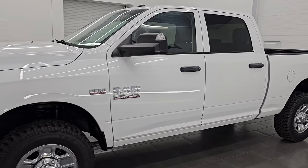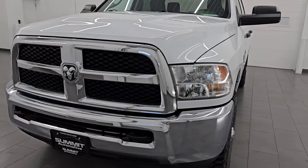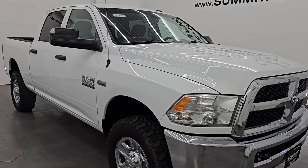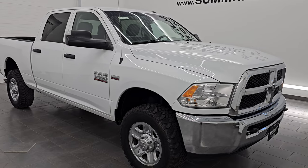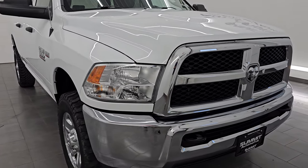This 2017 Ram 3500 has the 6.4 liter V8 Hemi engine, paired up with a six-speed automatic transmission. This truck has been fully safety inspected by our service shop, has a fresh oil and filter change, all the fluids have been checked and topped off, and it is 100% ready to go. This is a one owner, clean title history, clean Carfax out of Nebraska.